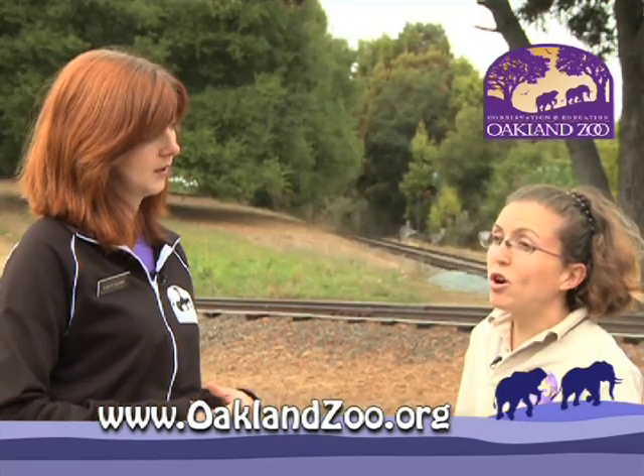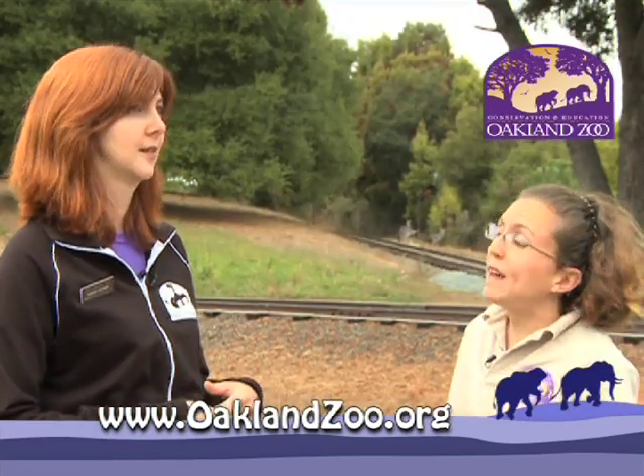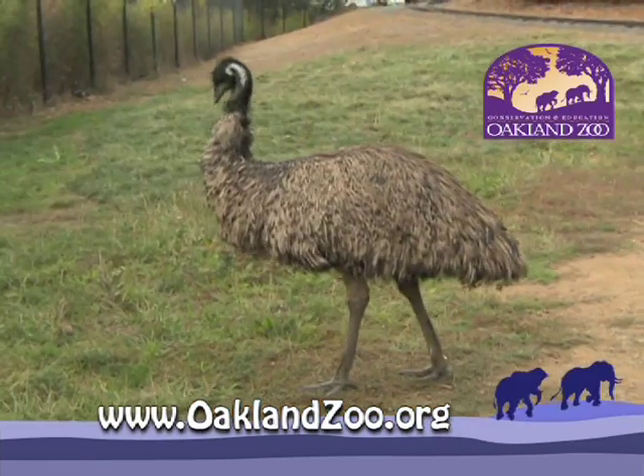What's the difference between an emu and an ostrich? Ostriches are the largest bird, but they're found in Africa. Emus are the second largest bird and they're found in Australia.